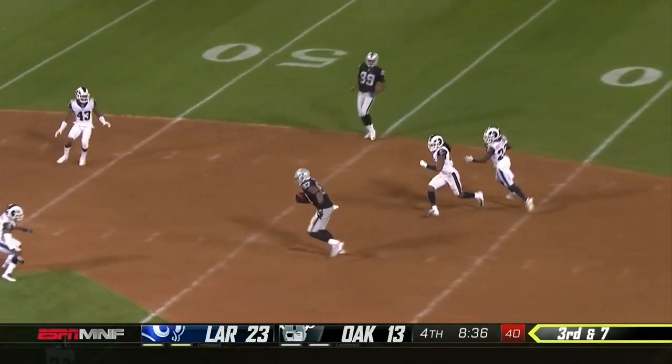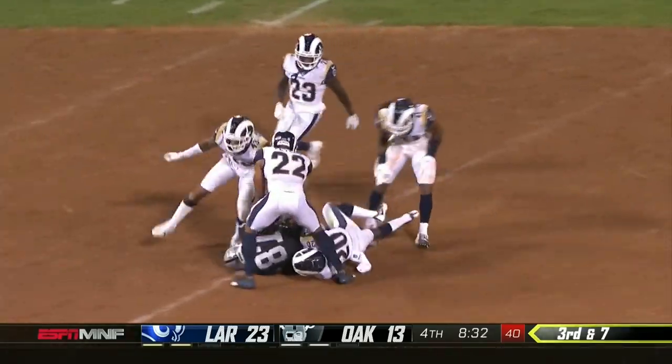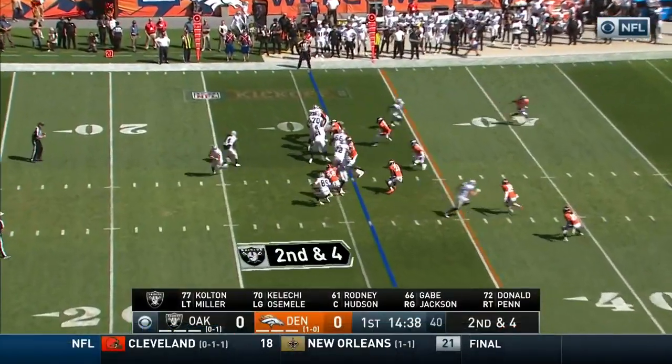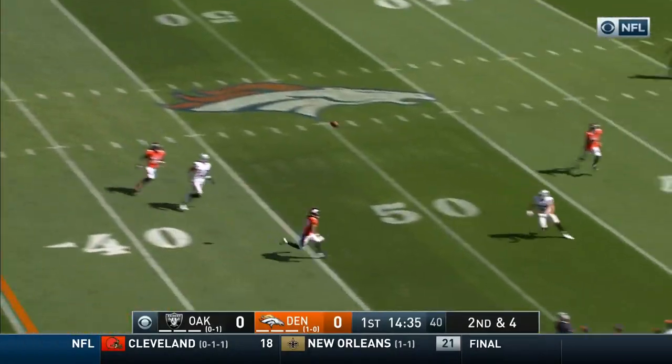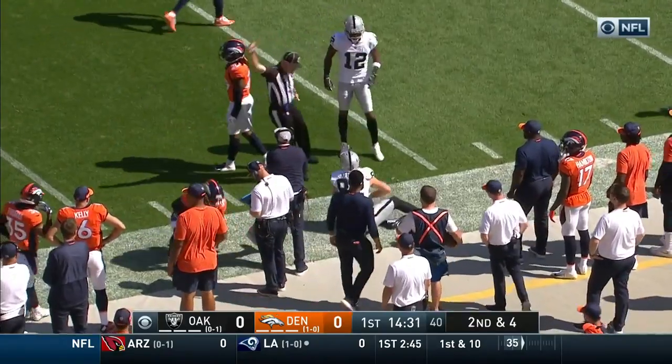Here's Carr with time, over the middle, and complete to the reliable Jared Cook! What a night he's had! The offensive line up there at the bottom of the screen. Carr on the move, wide open, across midfield — the catch is made at about the 47-yard line.